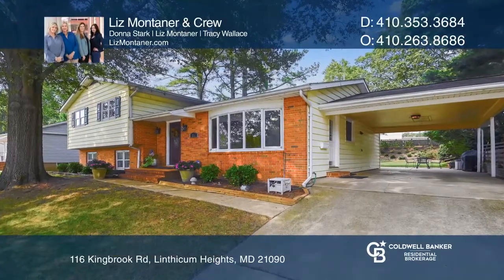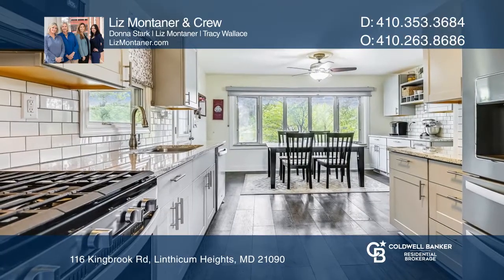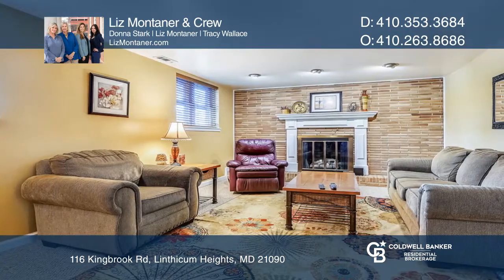This beautifully maintained home with four bedrooms and three bathrooms is in a blue-ribbon school district. The recently updated eat-in kitchen has stainless steel appliances, new cabinets, and granite counters.